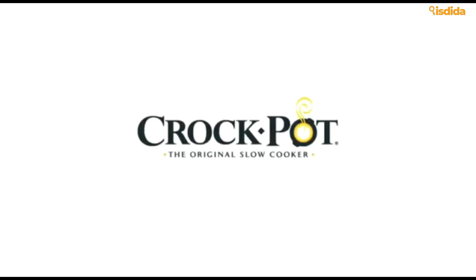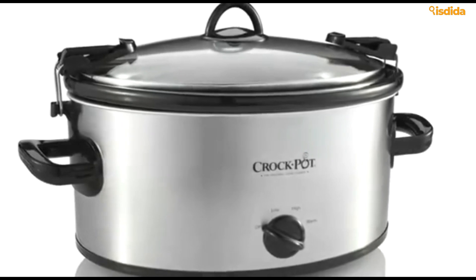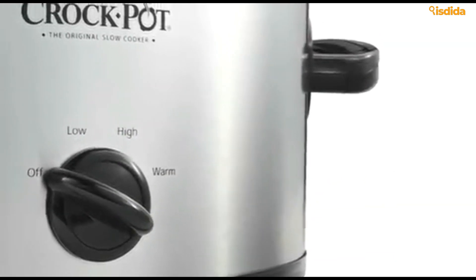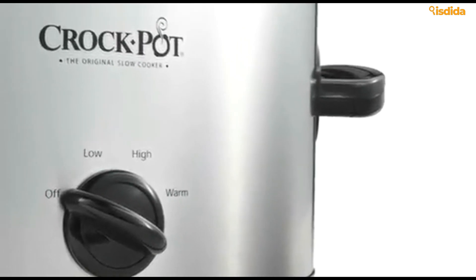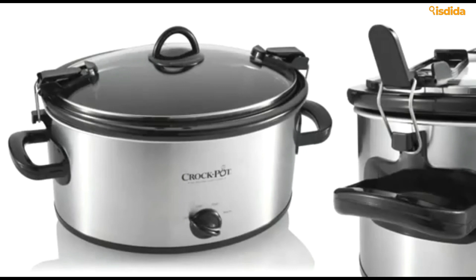Number 10: Crock-Pot Manual Steel 7-Quart Cooker. Crock-Pot — we can't stay away from them. This 7-quart machine comes with all the features you already know and love, including heat-safe handles, energy efficiency, and the ability to put that stoneware in the oven up to 450°F. Time and time again, they've been the reliable brand that everyone turns to, and the notoriously low price tag doesn't hurt.